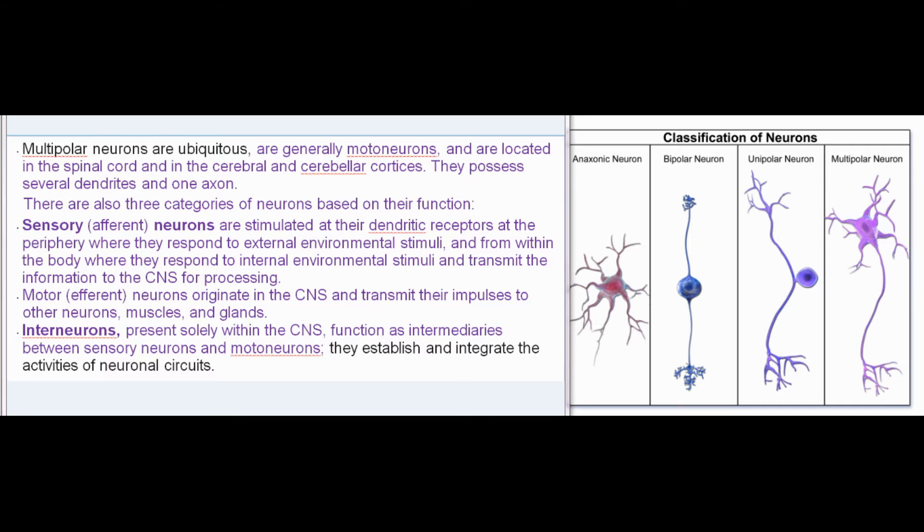There are also three categories of neurons based on their function. Sensory (afferent) neurons are stimulated at their dendritic receptors at the periphery where they respond to external environmental stimuli, and from within the body where they respond to internal environmental stimuli, transmitting information to the CNS for processing. Motor (efferent) neurons originate in the CNS and transmit their impulses to other neurons, muscles, and glands. Interneurons, present solely within the CNS, function as intermediaries between sensory neurons and motoneurons, and establish and integrate the activities of neuronal circuits.